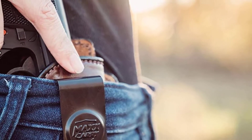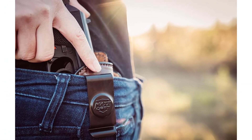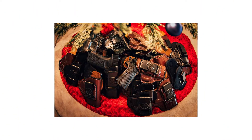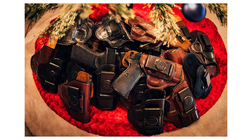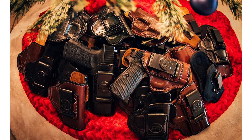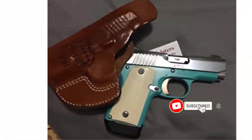If you are looking for the best Kimmer Micro 9mm holster on the market, you have come to the right place. At Muddy River Tactical, we handcraft each and every holster for superior quality and attention to detail. Many products are available to choose from for the Kimmer Micro 9, each with several characteristics, benefits, and prices to help you make a knowledgeable decision.